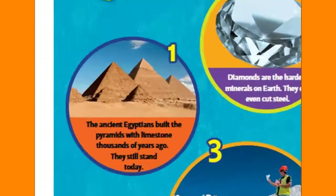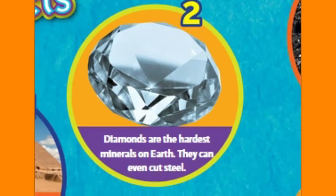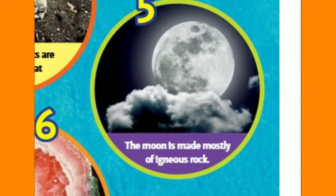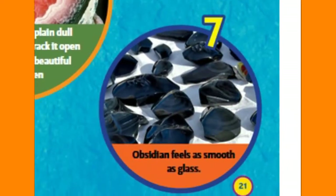Seven Cool Rock Facts. The ancient Egyptians built the pyramids with limestone thousands of years ago — they still stand today. Diamonds are the hardest minerals on Earth; they can even cut steel. The softest mineral in the world is talc — you can crumble it with your fingers. Some rocks are so light they float on water. The moon is made mostly of igneous rock. A geode looks like a plain, dull rock on the outside — crack it open and there might be beautiful crystals hidden inside. Obsidian feels as smooth as glass.